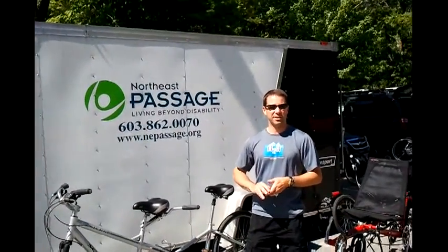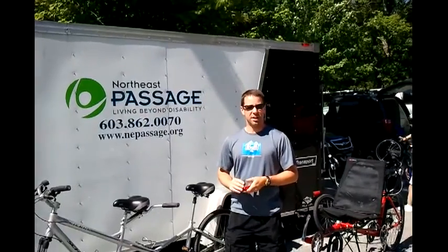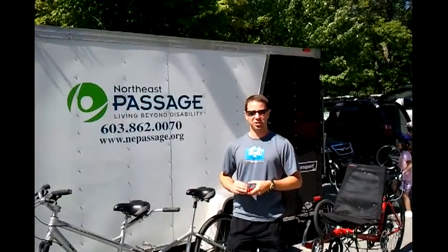I'm David Lee. I work at Northeast Passage. The website is www.nepassage.org.